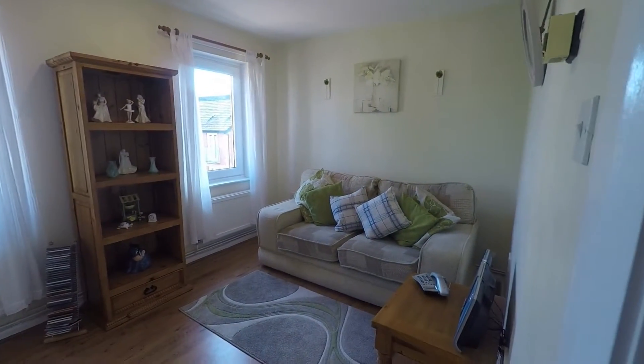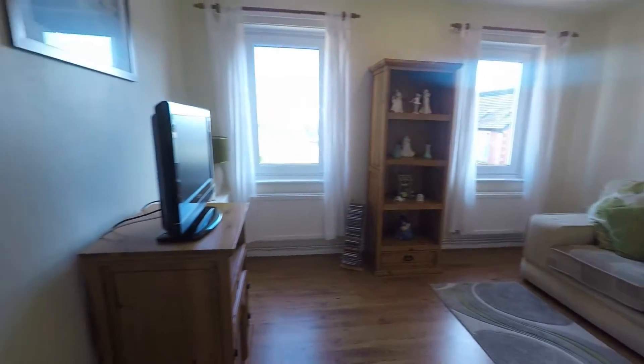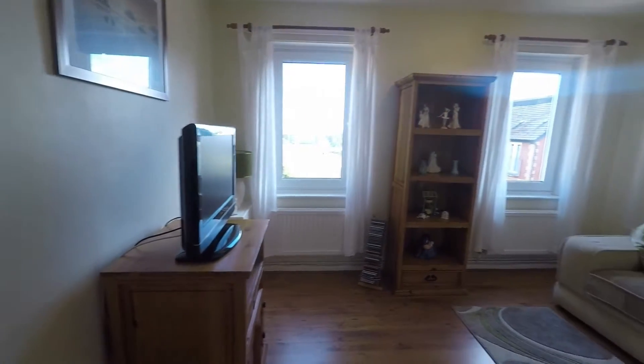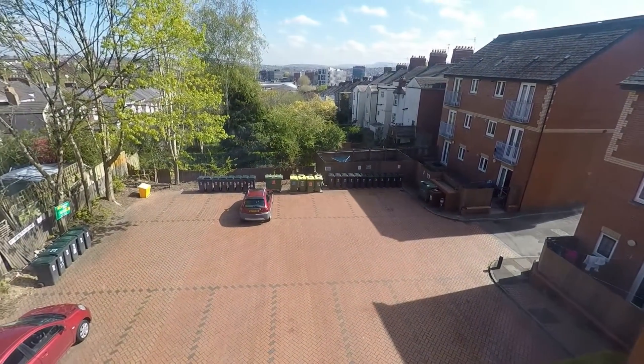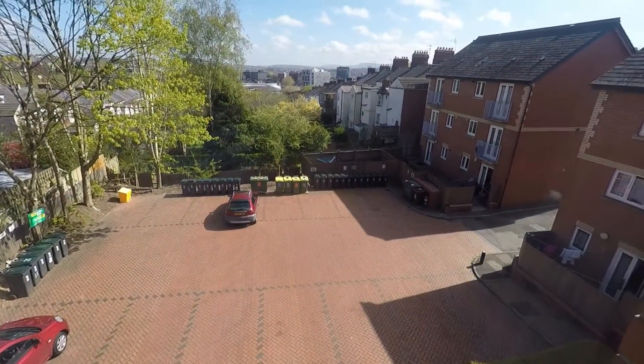Got a nice big open space here, lovely presented, neutrally decorated. You've got two nice big windows overlooking the front of the property, and you do have one parking space as well, just at the front here in the courtyard.